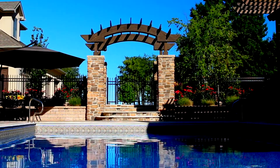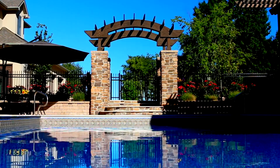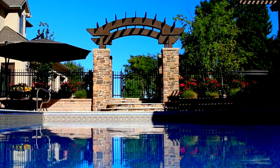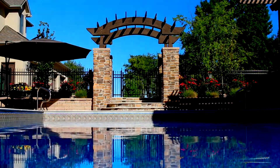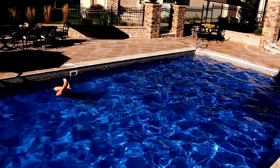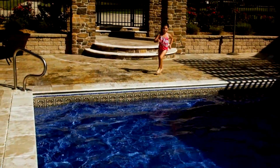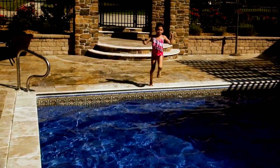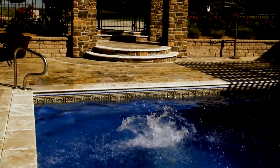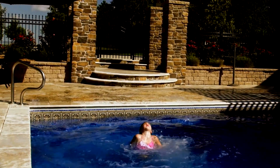At Copper Tree Outdoor Lifestyles, we use planning, collaboration, and accessorizing to create an extraordinary outdoor living space. We collaborate with you to create the perfect combination of elements and determine the best materials to architecturally enhance your existing or new home.